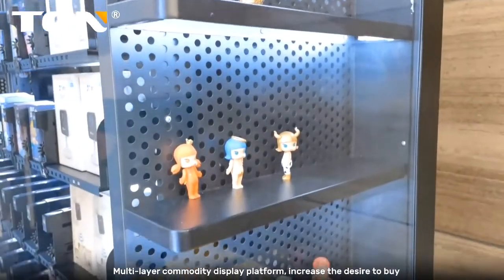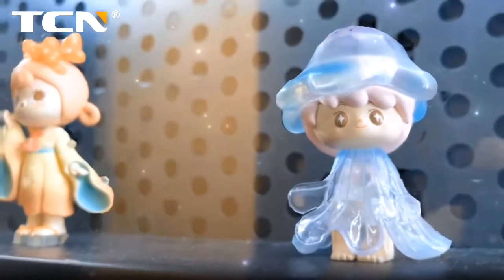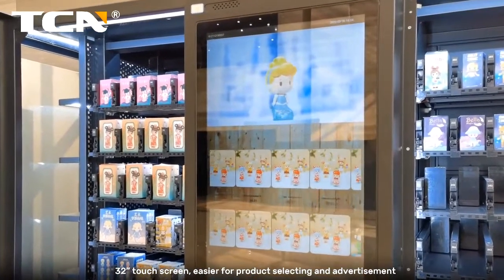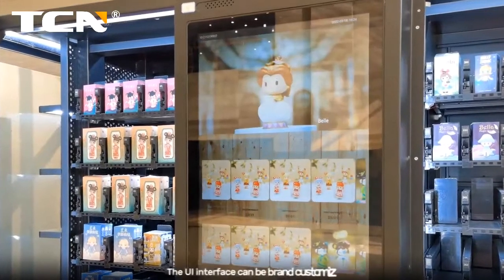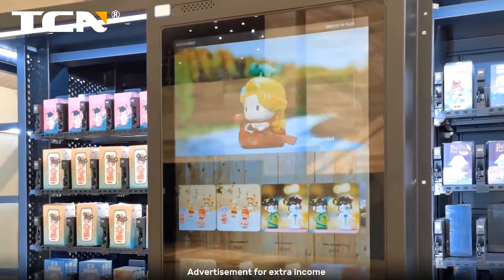Multi-layer commodity display platform to increase the desire to buy. 32-inch touch screen, easier for product selecting and advertisement. The UI interface can be brand customized. Advertisement for extra income.